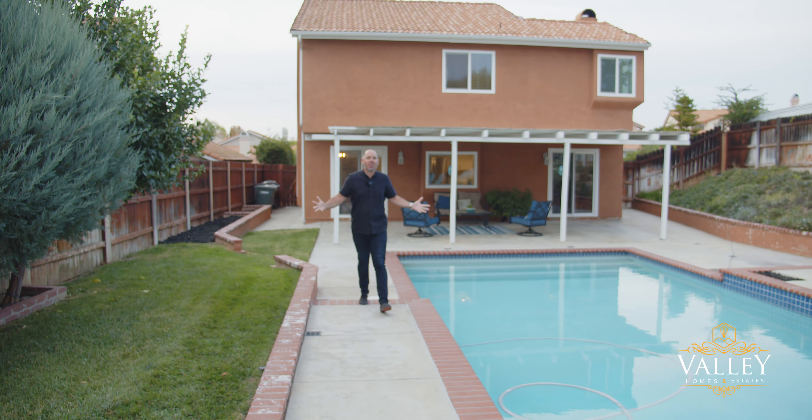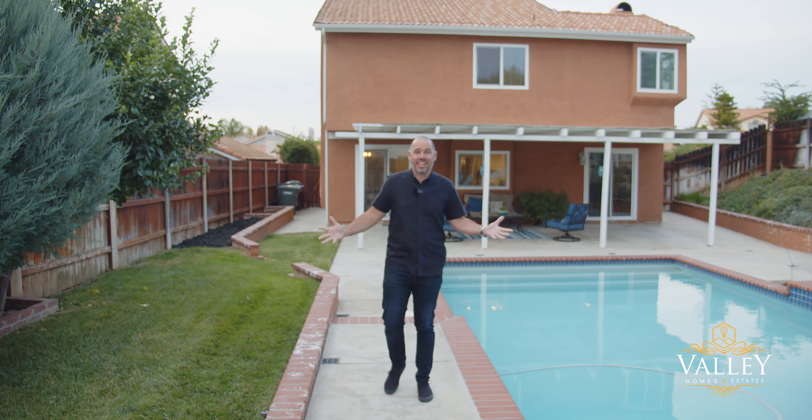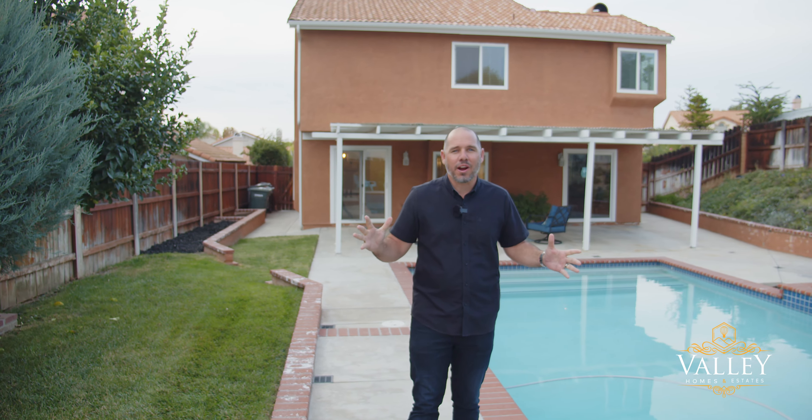Out here in the backyard, there is plenty of room to entertain. You have a large patio cover that spans the entire width of the back of the property, and this beautiful pool with a nice shallow to deep end in order to enjoy the hot summer days here in Temecula.